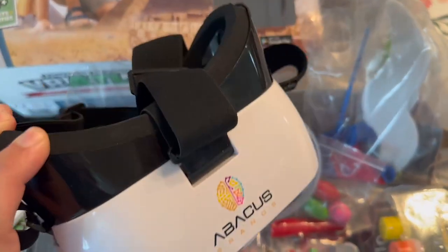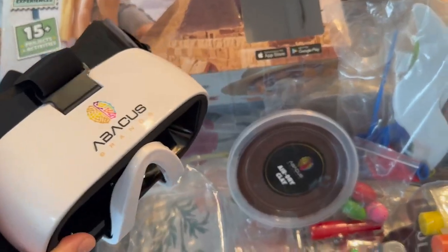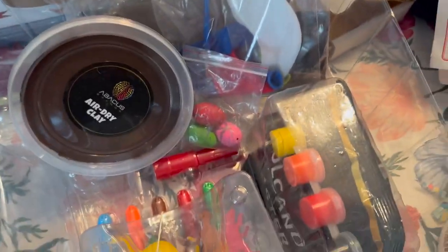This is the VR headset, which really does look a lot like many of the grown-up VR headsets. It also comes with all kinds of materials for the different projects that you can do.